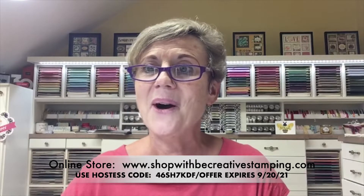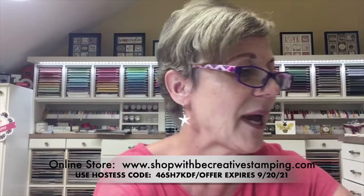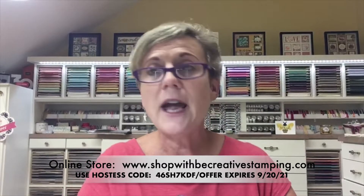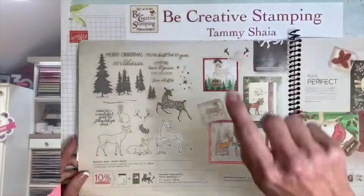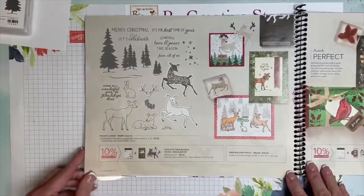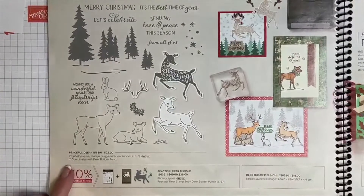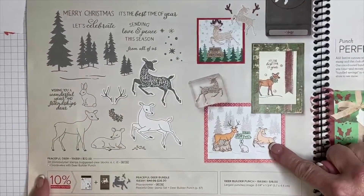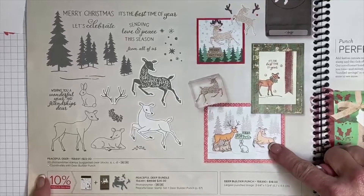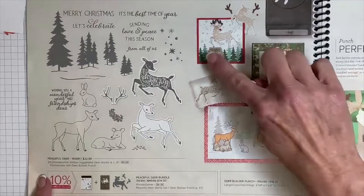Let's start in our holiday book. If you have yours with you tonight, go ahead and turn to page 26. On page 26 you're going to see Peaceful Deer and three card samples right here.